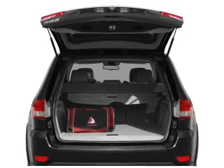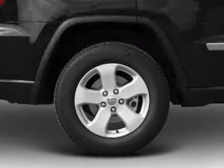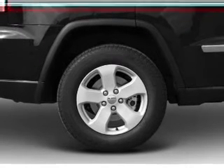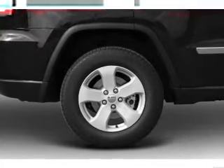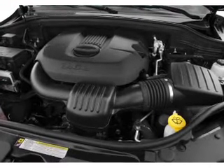Let the outside in with a power convertible roof. Plus, enjoy these notable features that are included in this vehicle: power door locks, power windows, cruise control, an AM-FM stereo with a CD player, satellite radio, power mirrors, and power steering.